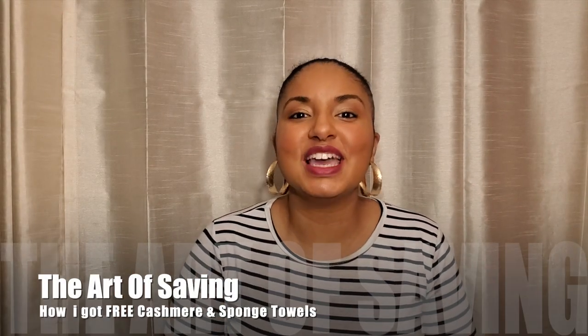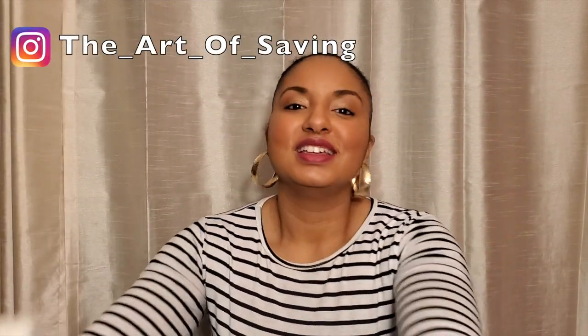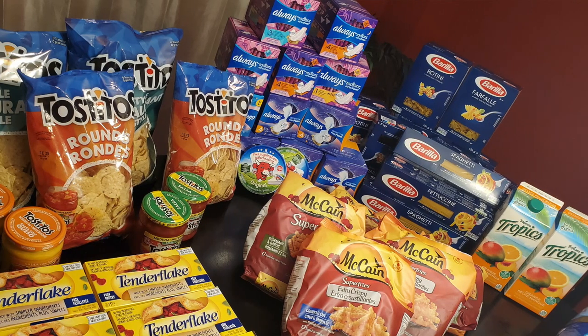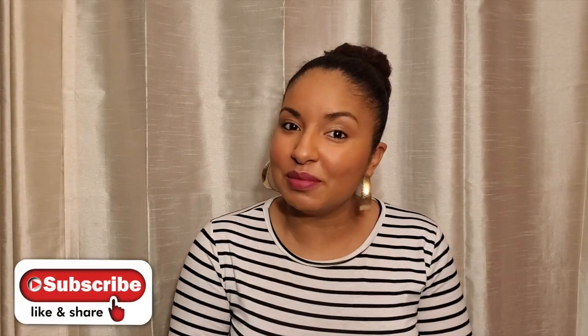Hi guys and welcome back to The Art of Savings with Marc Laudet. Today I'm going to share with you quickly how I got free sponge towels and free cashmere toilet paper. Stay tuned and I'm going to show you how I did it. I'm also going to share some of my great deals from last week. Please subscribe and click on that bell so you know whenever I'm coming out with a new video.